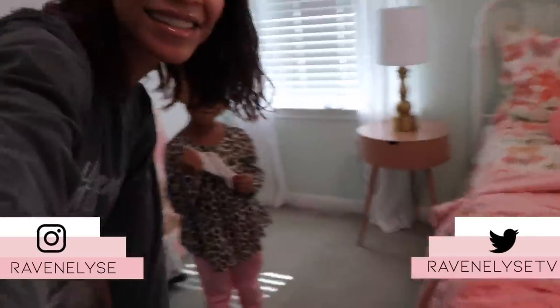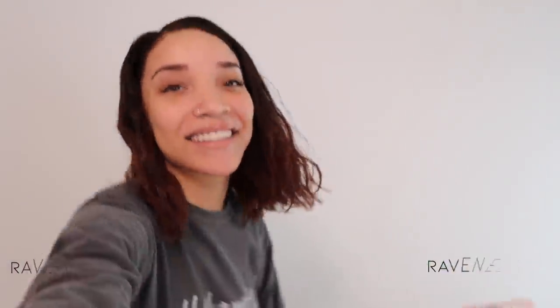Hey guys, what's up? It's Raven and Ziya. Today we are going to be working on decorating her room again. If you guys have not seen part one of this series — I guess this is a series now — I will link it down below, you guys should check it out.